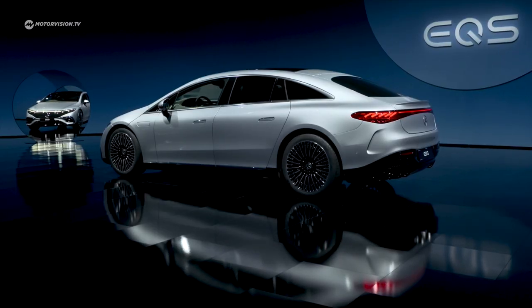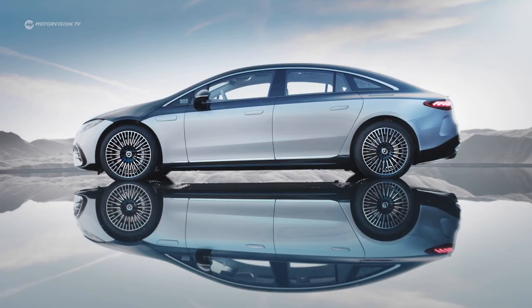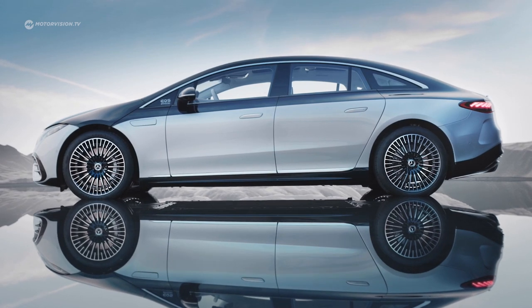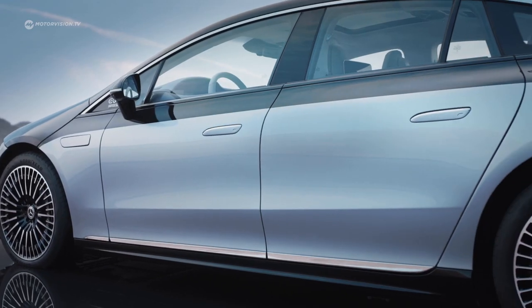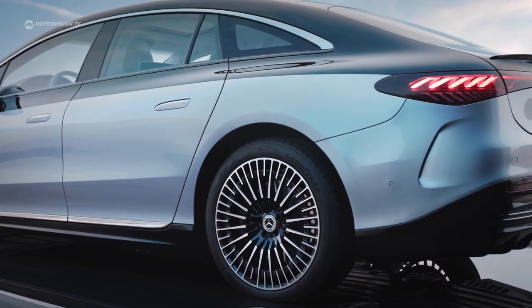But that changes when you look at it from the side. The relatively short, low-cut bonnet is immediately notable. The so-called one-bow design, together with a passenger sail that has been moved forward, creates the unique side view of the 5.21m long EQS. The roofline spans over the entire side of the car like an arch and creates, together with short overhangs, a typical coupe look.